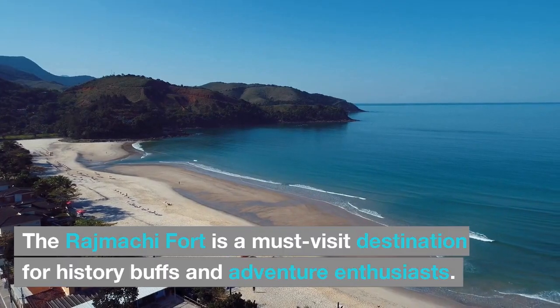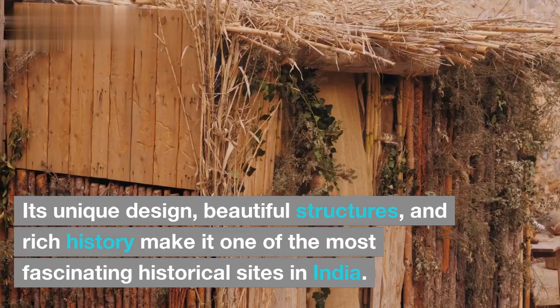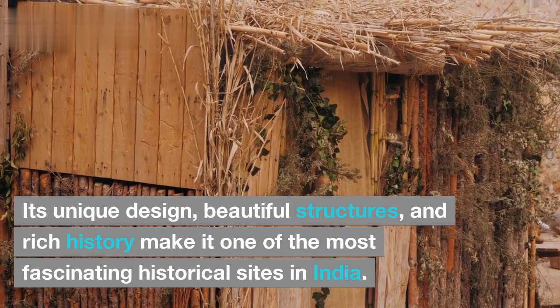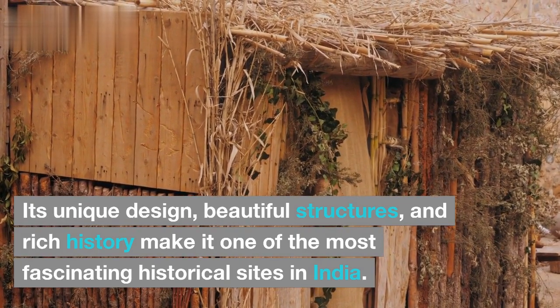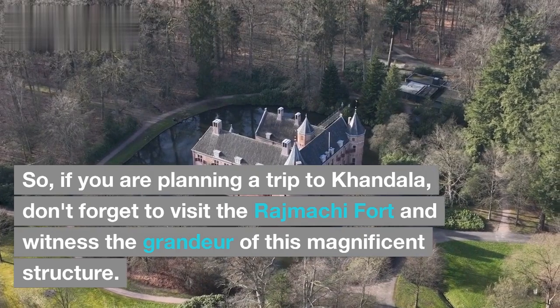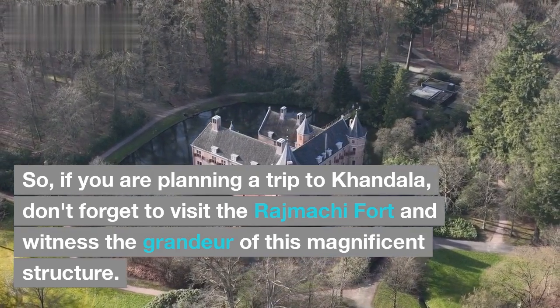The Rajmachi Fort is a must-visit destination for history buffs and adventure enthusiasts. Its unique design, beautiful structures, and rich history make it one of the most fascinating historical sites in India. So, if you are planning a trip to Khandala, don't forget to visit the Rajmachi Fort and witness the grandeur of this magnificent structure.